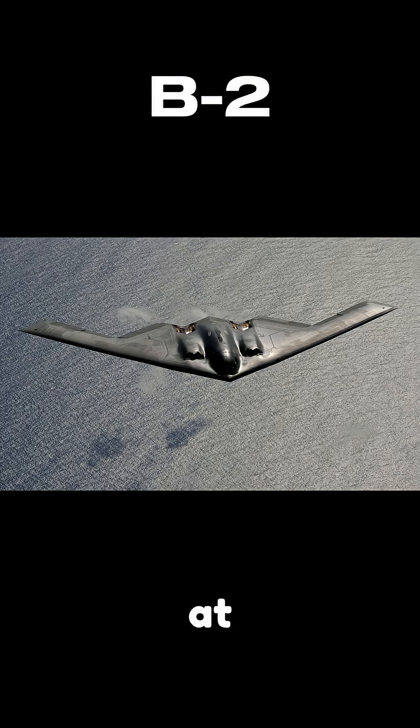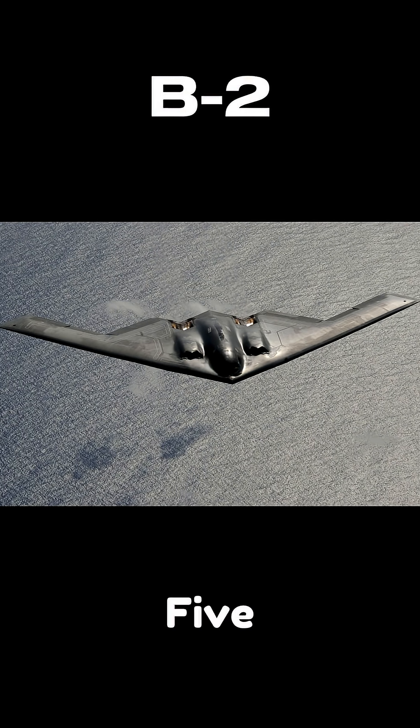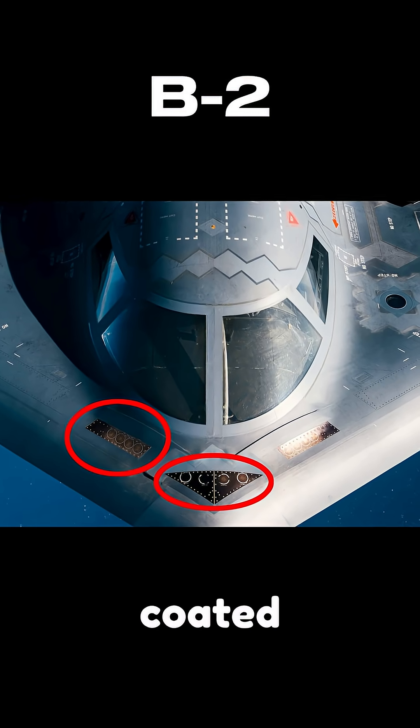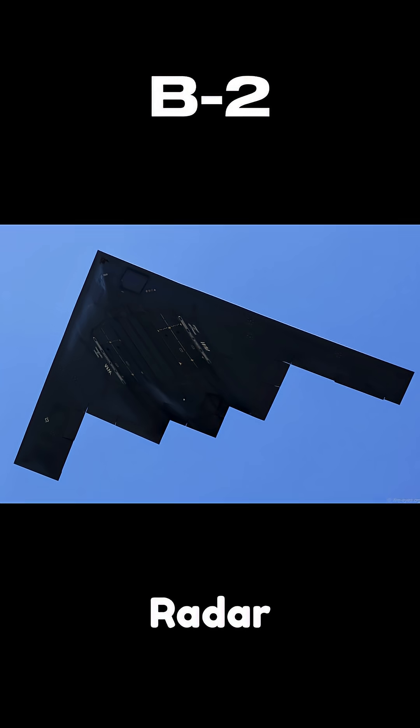It can fly at altitudes of over 50,000 feet and reach speeds of up to Mach 0.95, just under the speed of sound. Its stealth technology is what sets it apart — the bomber is coated with radar-absorbent material and features a unique flying wing design, which reduces its radar signature.